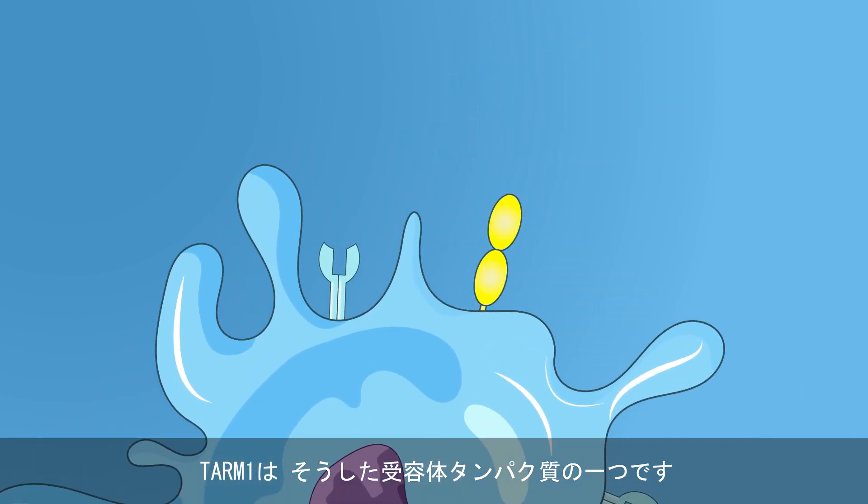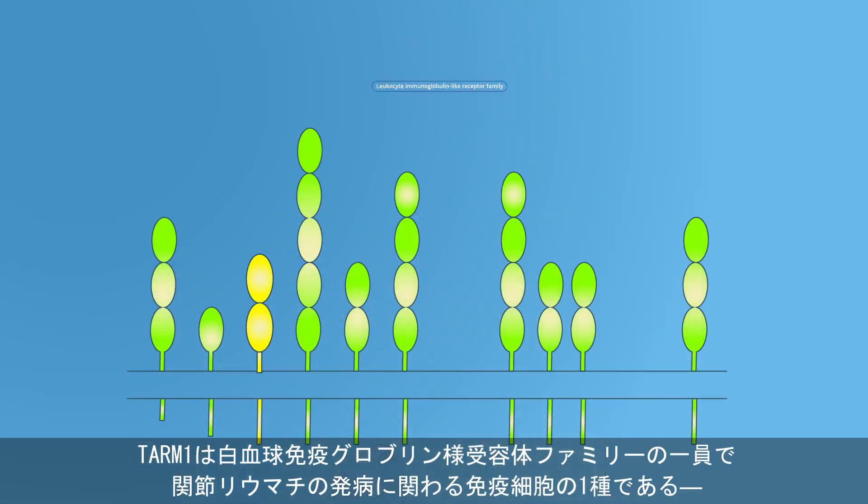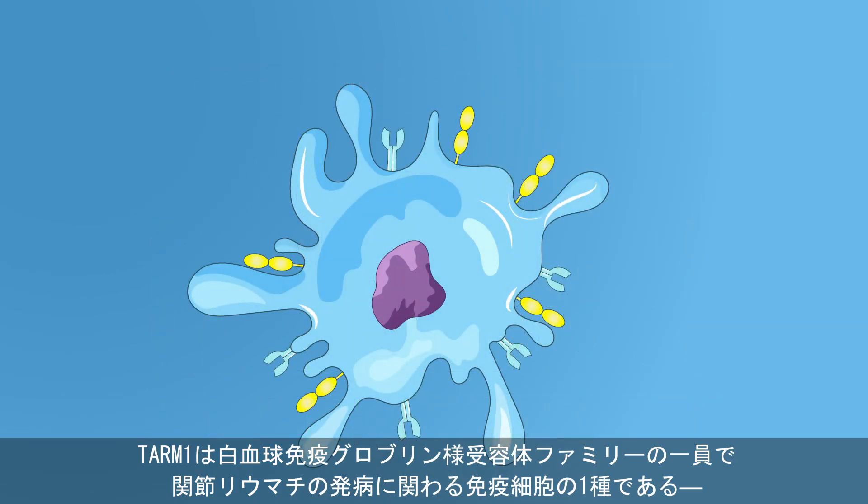One such receptor protein is the T-cell interacting activating receptor on myeloid cells 1, or TARM1. It is a member of the leukocyte immunoglobulin-like receptor family and is found on the antigen-presenting dendritic cells,